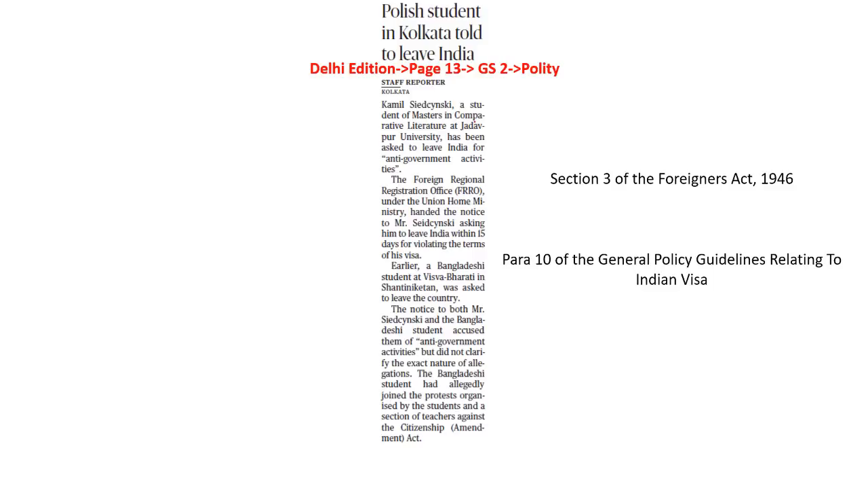This article is speaking about the rights given to foreign nationals and those rights that are not given to them. The context is Kamil Sidensky, a student of masters in comparative literature at Jadavpur University, who has been asked to leave India for anti-governmental activities. Rights are nothing but lawful entitlements — you and I would be able to lay claim to these rights from the Government of India, including political rights and economic rights. These rights are differentiated: one for citizens, the other for foreign nationals. All fundamental rights are given to Indian citizens, but it is not the same for foreign nationals.